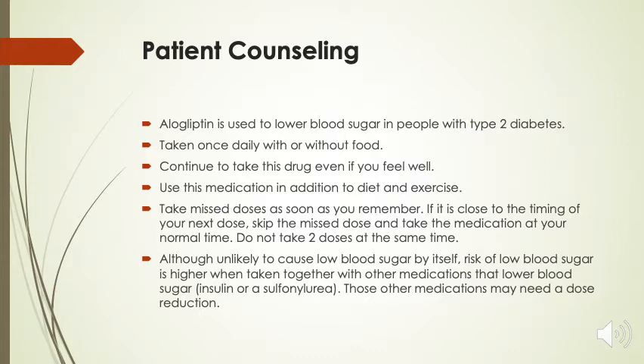Alogliptin is used to lower blood sugar in people with type 2 diabetes. It is taken once daily with or without food. Continue to take this drug even if you feel well, and do not stop taking this medication unless the doctor instructs you to do so. Use this medication in addition to a healthy diet and exercise to help lower blood sugar.